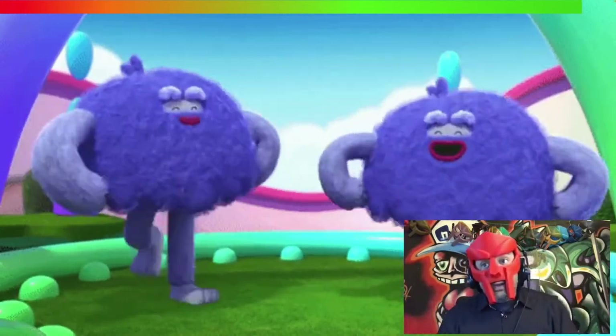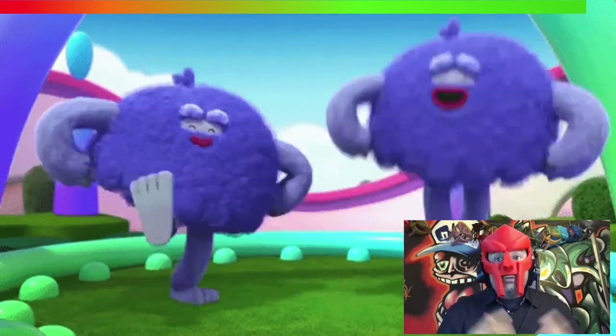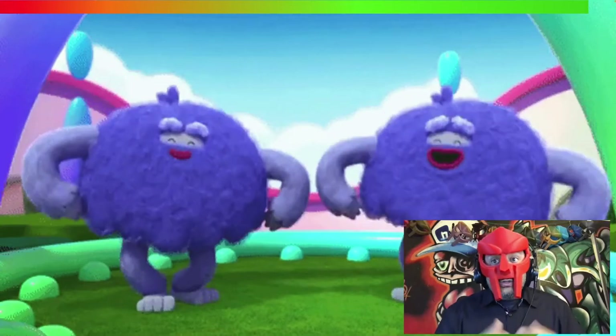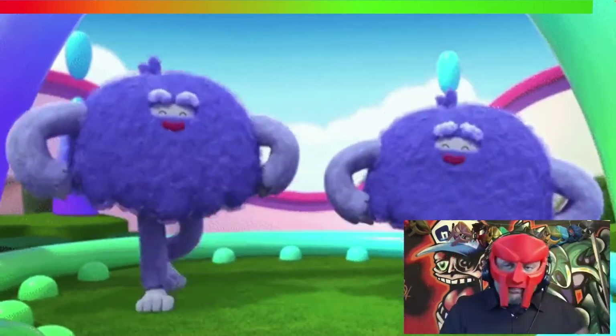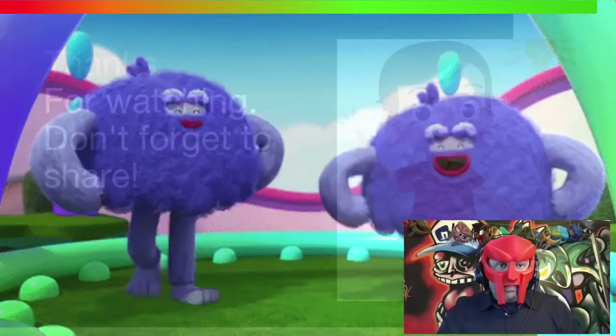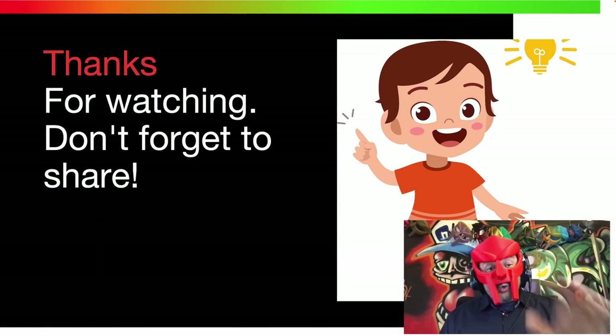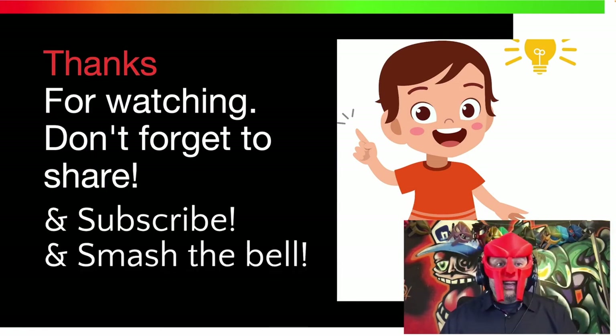I hope you continue watching my episodes to stay on top of the tactics these threat actors are using as they evolve, and protect your company, yourself, your mom, your dad, your grandma, your grandpa, maybe Cousin Jimmy — or maybe not Cousin Jimmy — but the rest. With that, thanks again for watching this episode. Don't forget to share and subscribe if you haven't already, smash the bell, and I'll see you on the next episode. Take care.